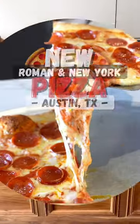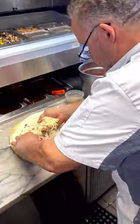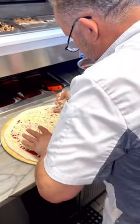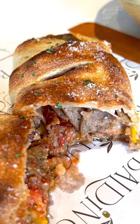What's up foodie crew? The Austin area has a new Roman and New York style pizza joint called Valdonucci's. They've been making pizza since 1977 in Long Island, New York and their family's from Italy. So you know they know what tasty is.